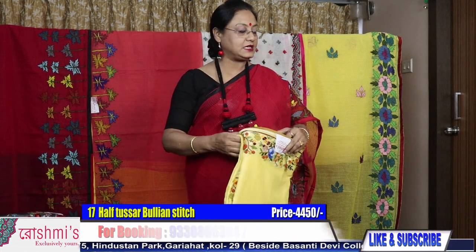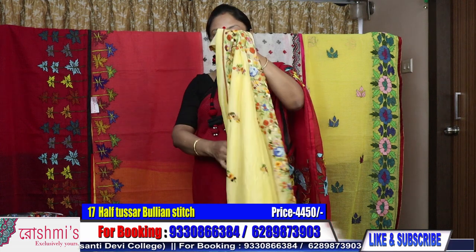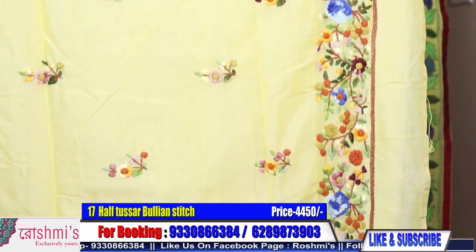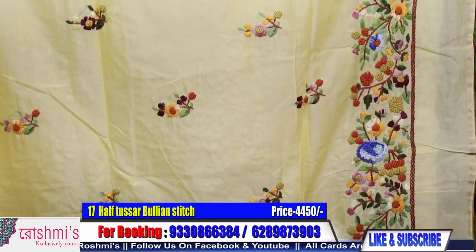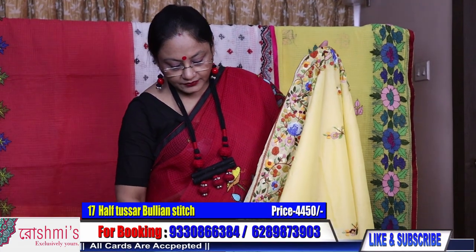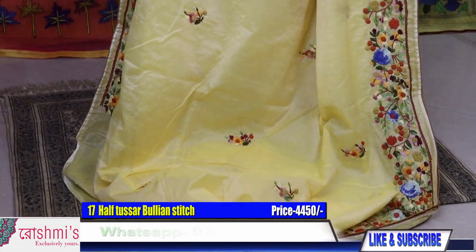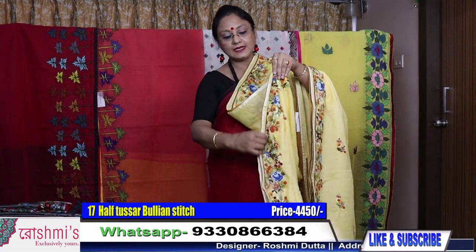Saree number seventeen: half tasar with handwork bullion stitch — parsi bullion stitch. When we say bullion it means parsi with french knot. See the integrity of the work — have a close view. The color is lemon yellow. See the neatness of the work. Material is half tasar, a blended material — one thread is cotton and another is tasar — very comfortable and lightweight. Price is 4500.